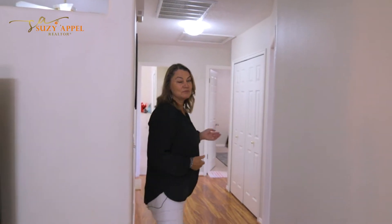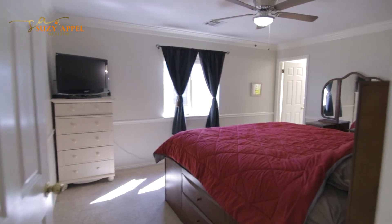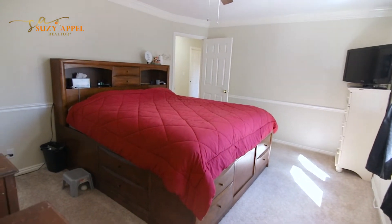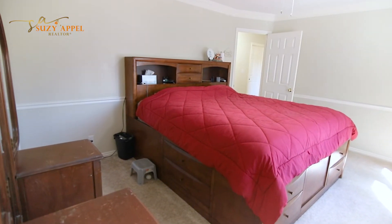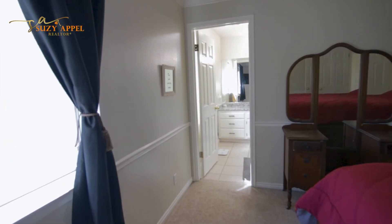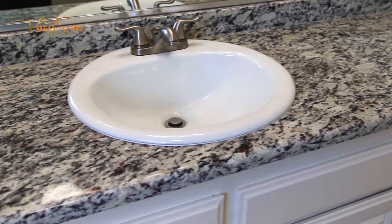Now I want to take you to the master bedroom. It's right off the great room, so follow me. This room is very spacious — it allows you to relax on the weekends and the evenings, just take a break. And the master bathroom has plenty of natural light flooding in, tile floors, and new granite countertops.